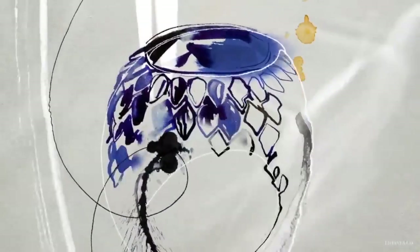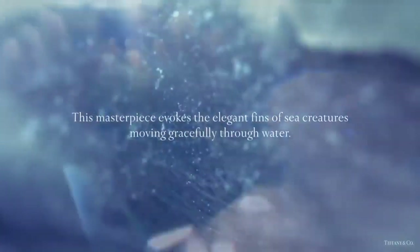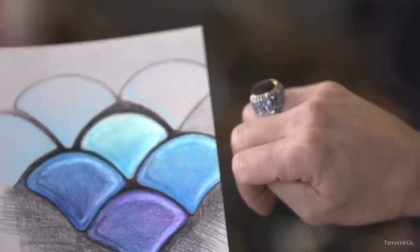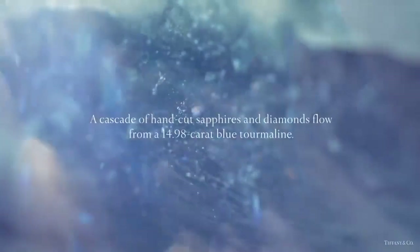The blue tourmaline scales ring evokes the elegant fins of sea creatures moving gracefully through water. A cascade of hand-cut sapphires and diamonds flows from a 14.9-carat blue tourmaline.